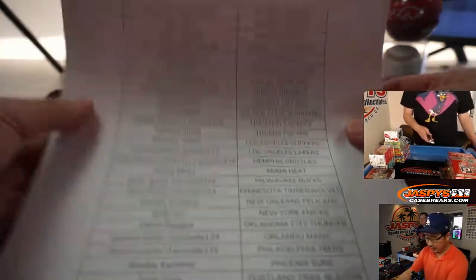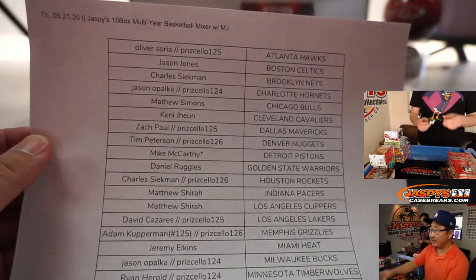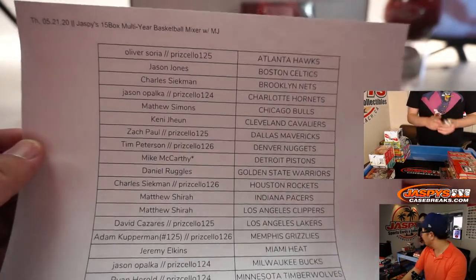Welcome back, folks. A little bit of trade chatter, but in the end no deals are done. We got Nick Jaspi on the Nick Cam — he's going to be breaking stuff open for you. Go blade.